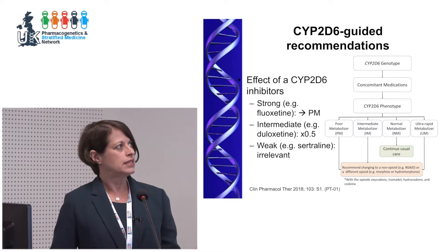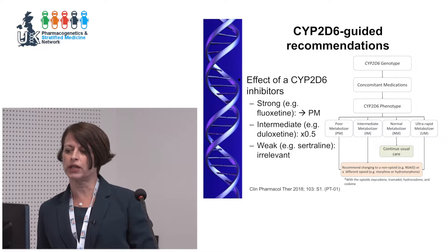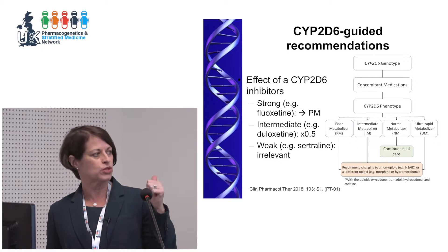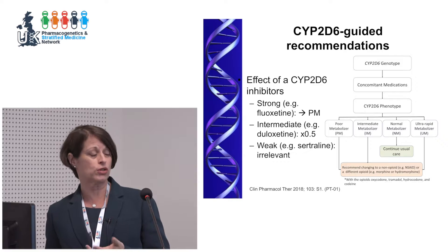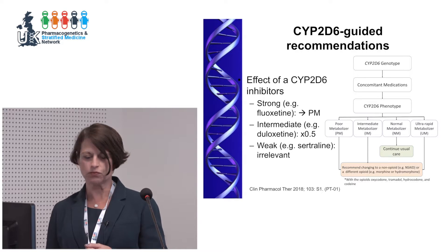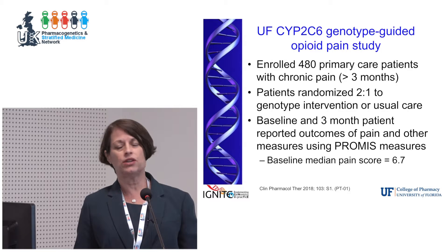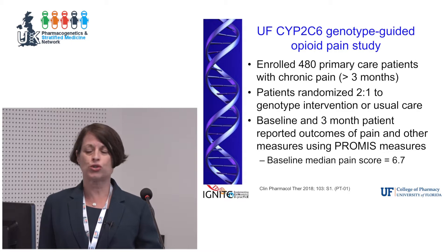In our pragmatic trial, we took the CYP2D6 genotype but also accounted for enzyme inhibitor interactions to arrive at a CYP2D6 phenotype. For poor metabolizers and intermediate metabolizers, whether for oxycodone, hydrocodone, tramadol, or codeine, we recommended alternative therapy. For ultra rapid metabolizers we also recommended alternative therapy, but for a different reason. For normal metabolizers we did not recommend any changes. These are unpublished data, but will be presented at ASCPT in a few weeks and the abstract has been published.